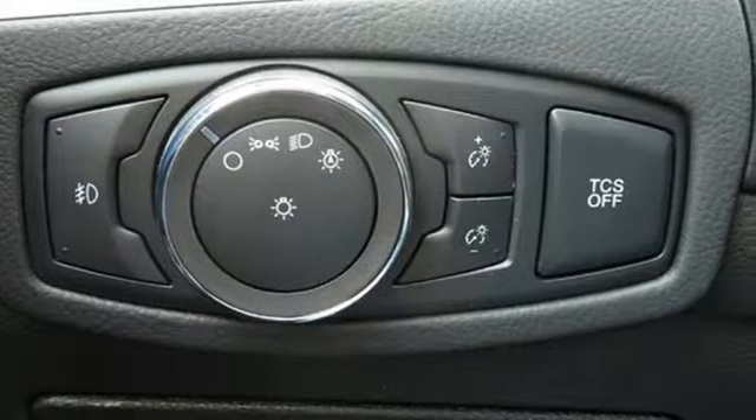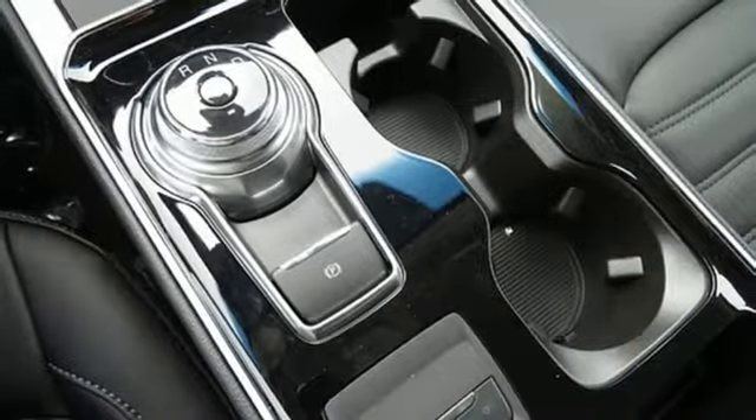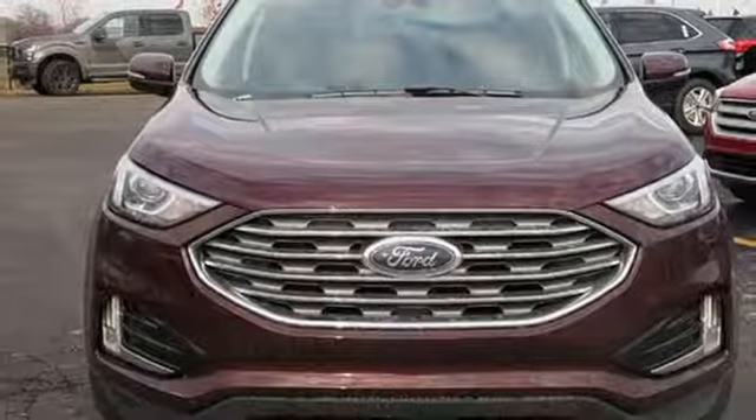Heated steering wheel, doors and push-button start proximity key, external memory control, active grille shutters, smartphone wireless charging, and power heated mirrors.